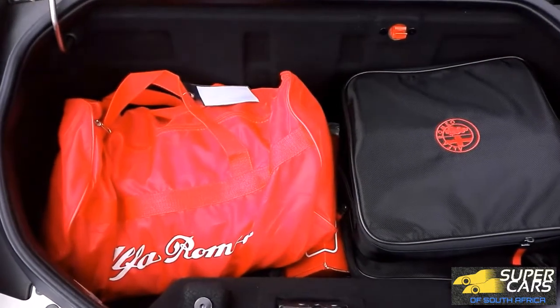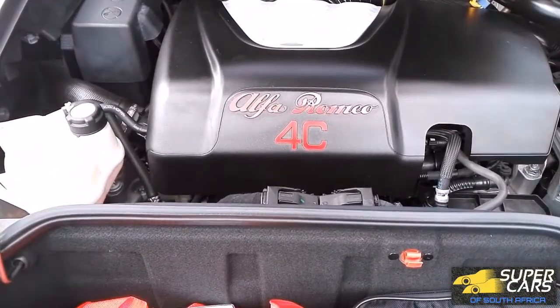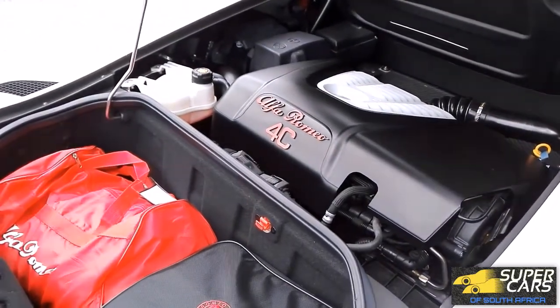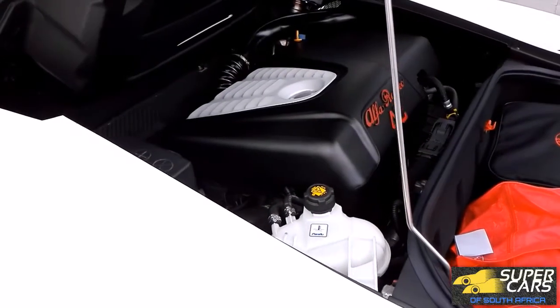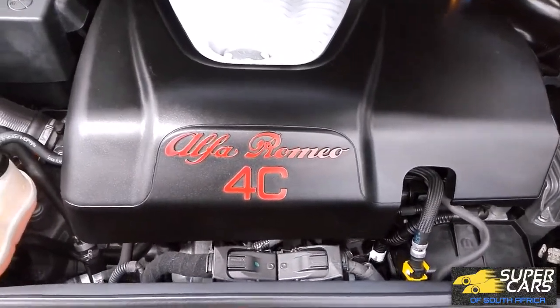The 4C, like other supercars, is a bit shy on storage space. The only trunk you get is this 110-liter trunk behind the engine which can fit a couple of small bags.